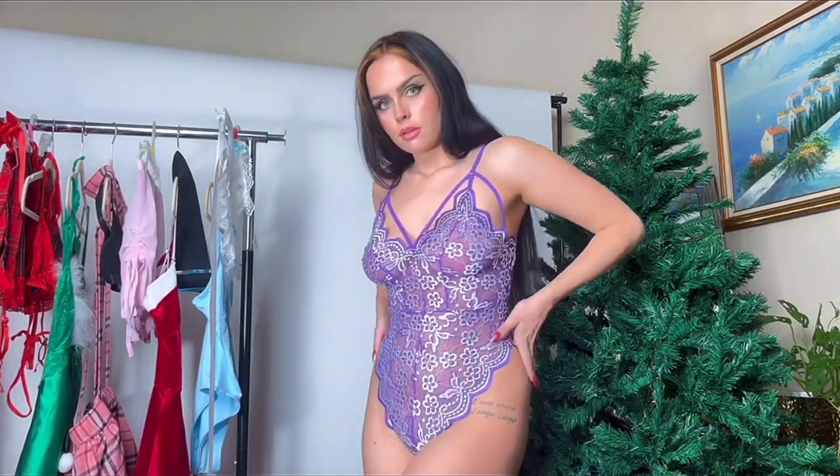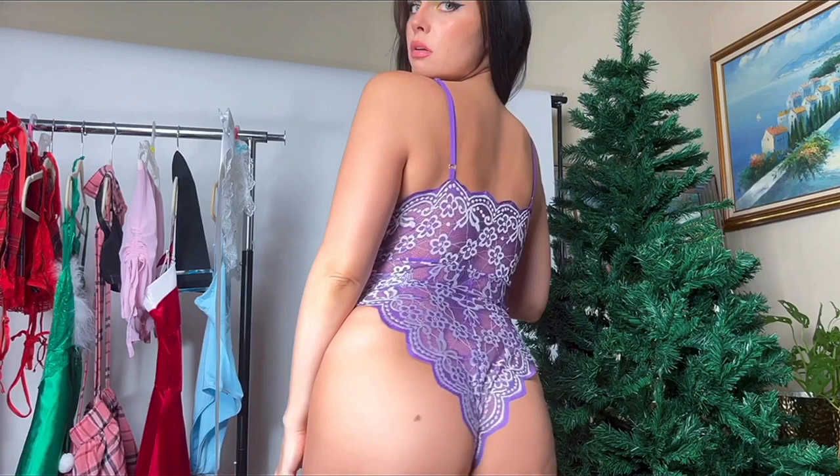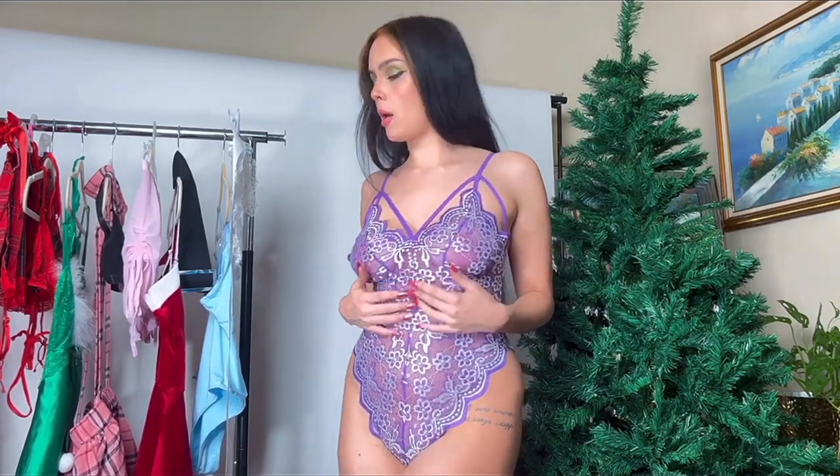I'm loving this bodysuit from Avid Love — it's fitting my curves just perfectly. I love the detailing up at the top. It's beautiful! I could even see myself wearing this with some shorts or pants just as a top. It is pretty see-through, so you could pop some pasties underneath, or a strapless beige bra would probably work too.